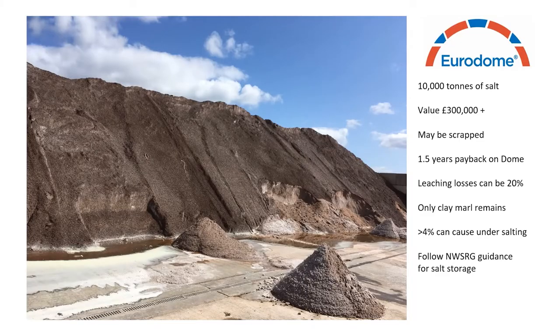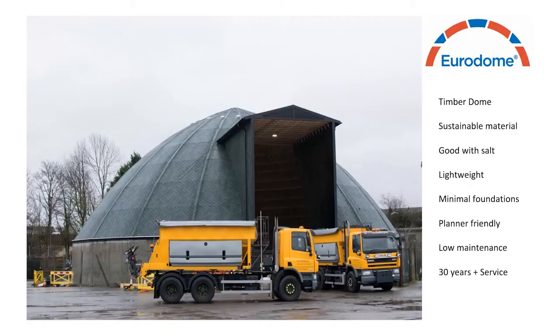Leaving the salt pile exposed to the elements also increases the moisture content above 4% within the pile, which can cause issues with underspreading and clumping within the gritter, not allowing it to spread effectively across the carriageway. From this slide you can see a 10,000 tonne pile of salt with a value of £300,000. Being exposed for too long may cause this pile to be scrapped. With this cost, a Eurodome could pay itself back within one and a half years. An effective way to stop this is to cover it with a salt barn.